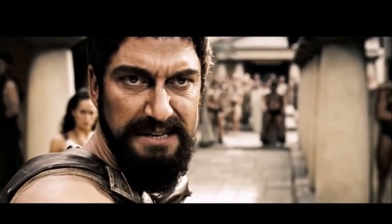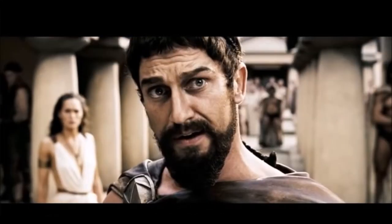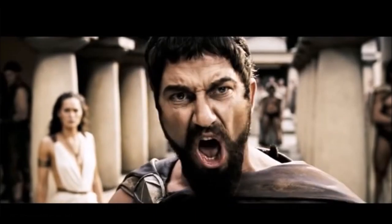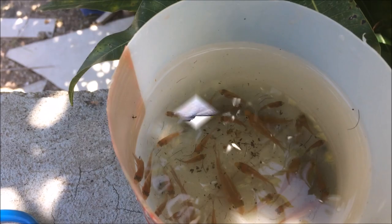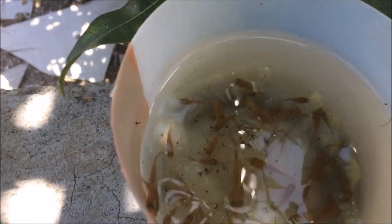I've chosen my words carefully — you should have done the same. This is Sparta! Hi everybody, welcome to another episode of Fish Keeping Jamaica, welcome to my channel.